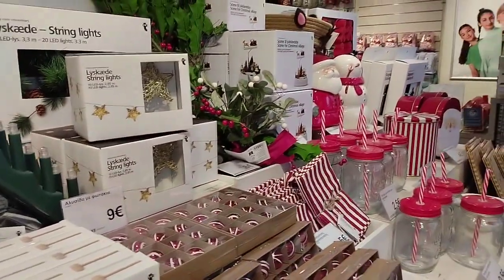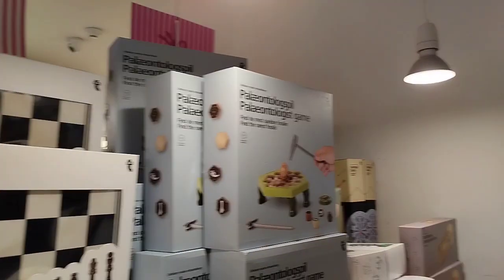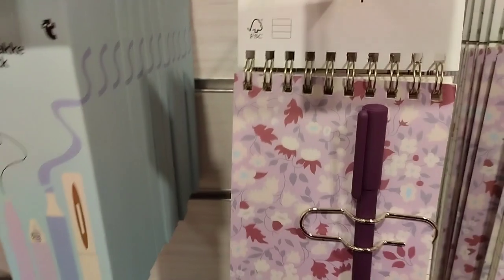Ito mga laruan - ang dami talaga guys! Nakabili ako ng pick up sticks, per game chess, 4 in a row, at excavation kit. Syempre basa-basa muna tayo kasi namimili tayo ng pwedeng bilhin para paglaruan, pero yung napili ko yung pick up sticks.